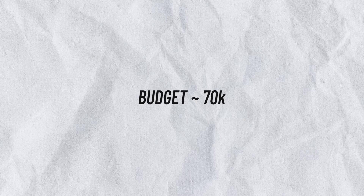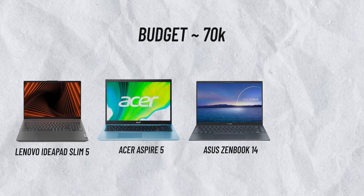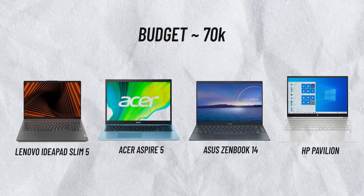Now let's jump to the category around 70,000 rupees. Here I will recommend the Lenovo IdeaPad Slim 5, Acer Aspire 5, Acer Zenbook 14, and HP Pavilion. This price point is very competitive — you can get a lot of good laptops here, and I'm recommending these specifically for graphic design.